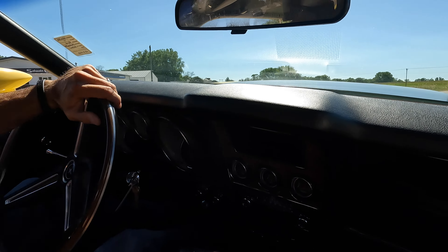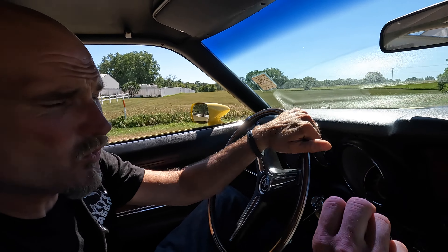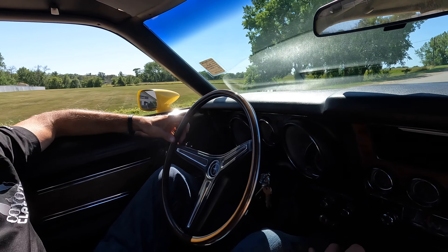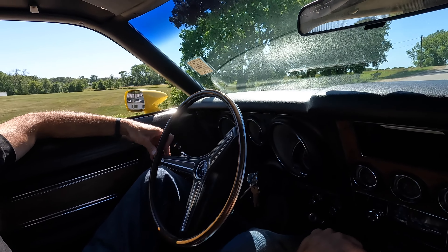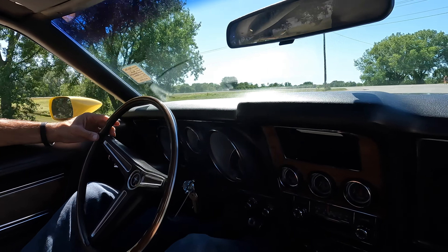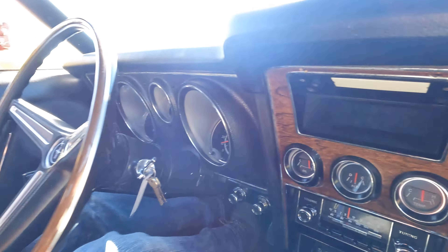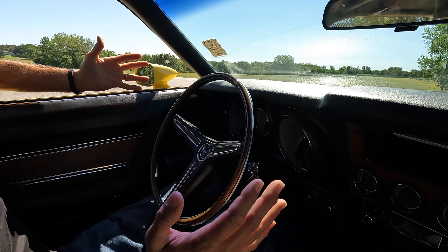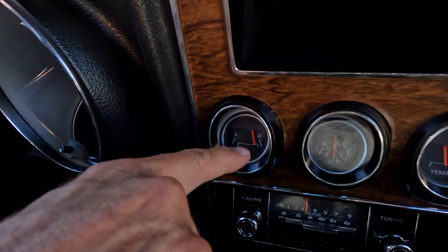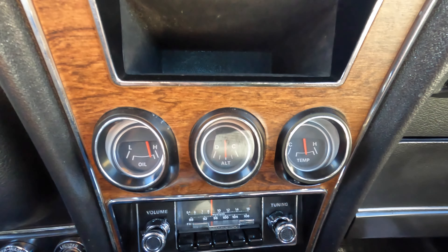We just got a 1969 Camaro RS/SS — a beautiful car the guy has owned since 1981 — and I compare this to it. Both drove so awesome, just nice and smooth. Listen to that — it just sounds smooth and clean. Our temp is warmed up now. Brakes are absolutely perfect, no pull left or right. It's got disc brakes on the front. Oil pressure at 800 RPM is way up there and the temp gauge looks good.